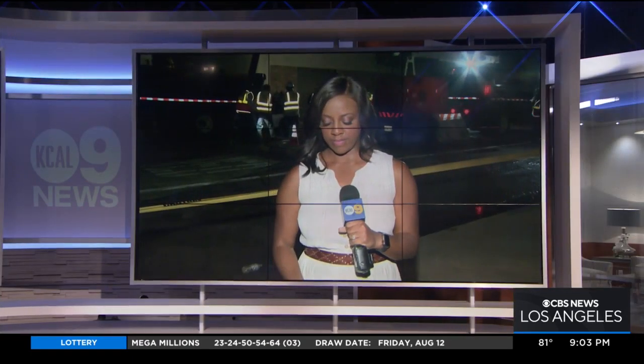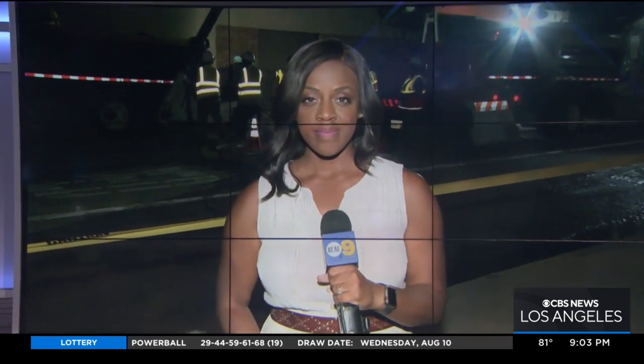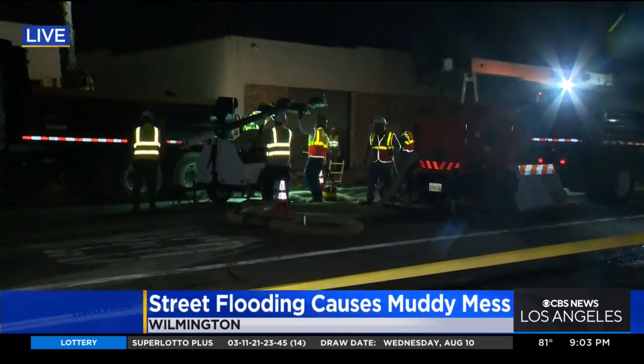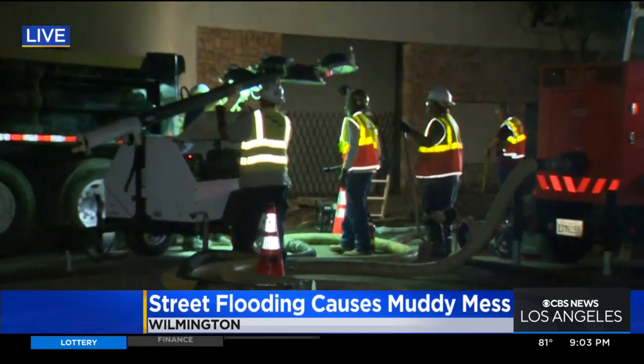KCAL 9's Candice Crone is live in Wilmington with the latest as crews clean up a wet, muddy mess. You can hear the work behind me. DWP crews right now are working to replace the portion of the pipe that burst. They do expect to have it fixed and the water back on in the next hour or so.